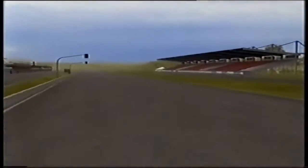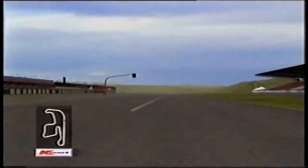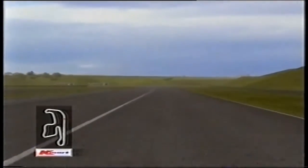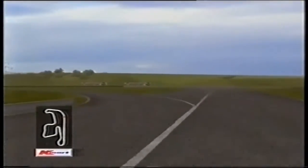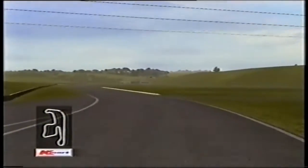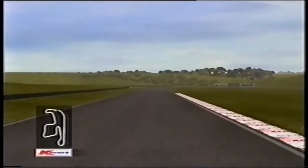Greg Murphy has the inside line — this is the Kmart inside line at Eastern Creek. Heading down the front straight to turn one, a very important corner. It's about 210km/h, fifth gear — very flowing but very fast. It sorts the men from the boys.